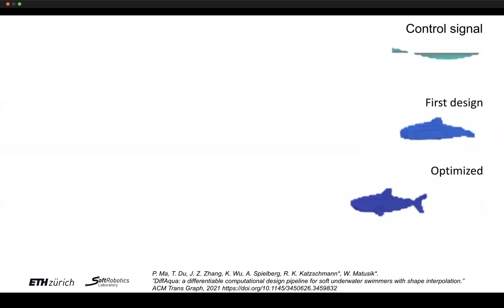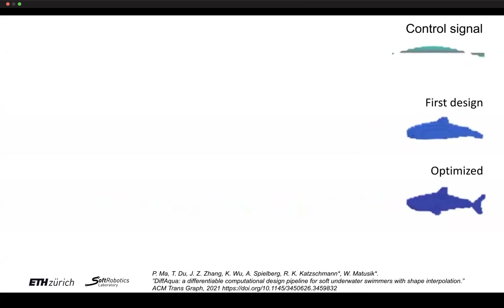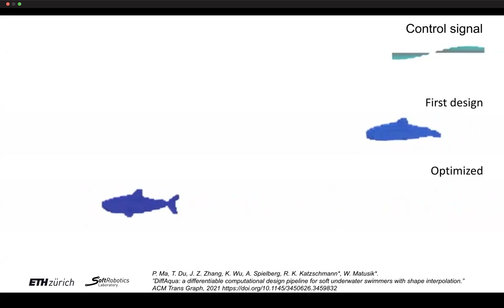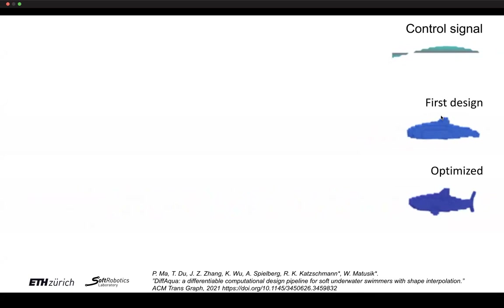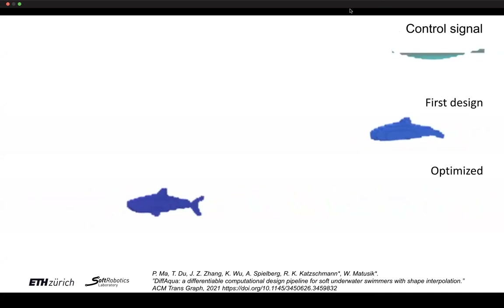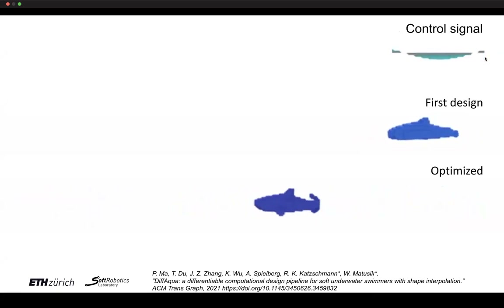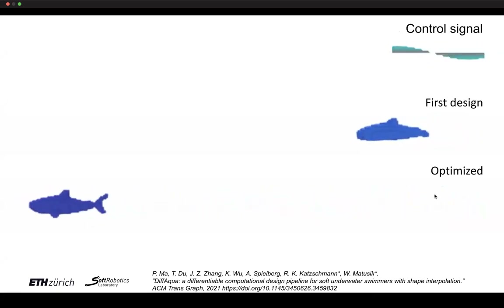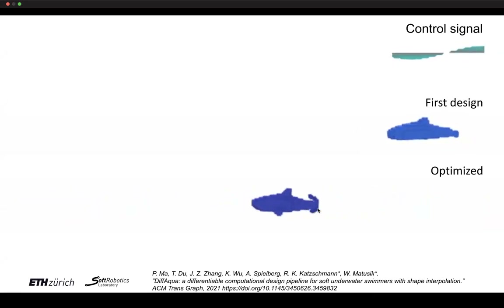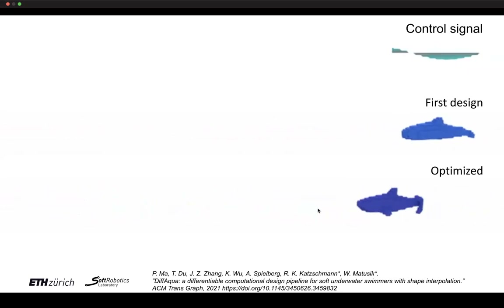Going back to the robotic fish example, we start with an initial design — a set of parameters within the barycentric metric — that is not very good at forward swimming. Keeping the control signal stable as a simple sinusoid, not using a neural network, we optimize just the shape. The result is a shark-like design that we would not have arrived at by starting from any of the three initial designs alone.